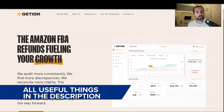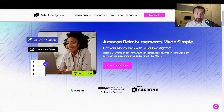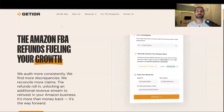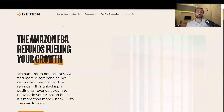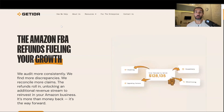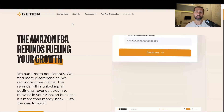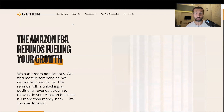Let me list them for you — feel free to use them. First, I have a free account for Getida and a free account for Seller Investigators for you to try out with bonuses. The first bonus for Getida is $600 in free reimbursements, meaning for the first $600 they reimburse you for lost and damaged goods from Amazon, you will pay no commission. And the same thing for Seller Investigators on the first $500. Usually these companies charge you a percentage of what they're able to recover for you.